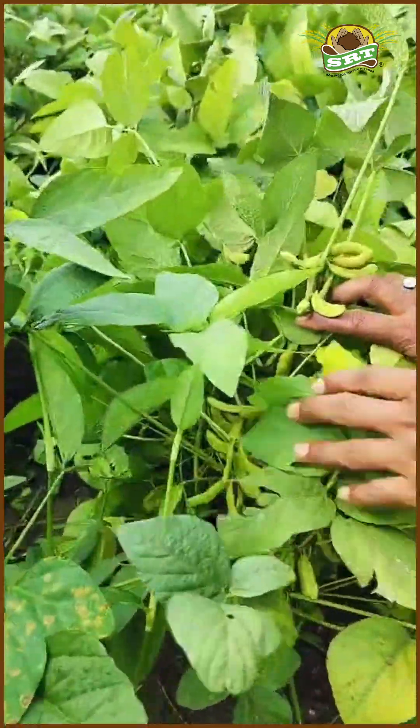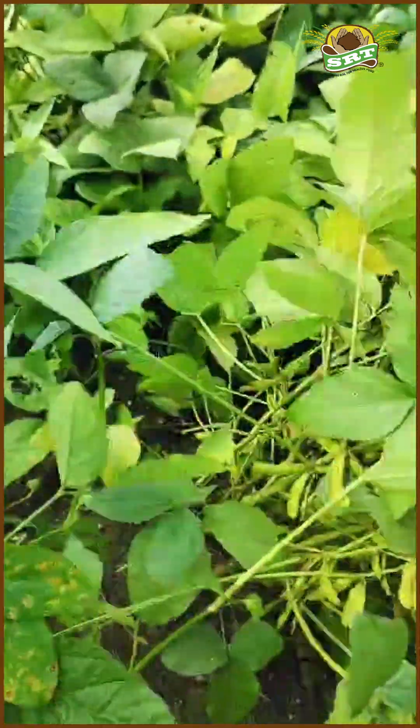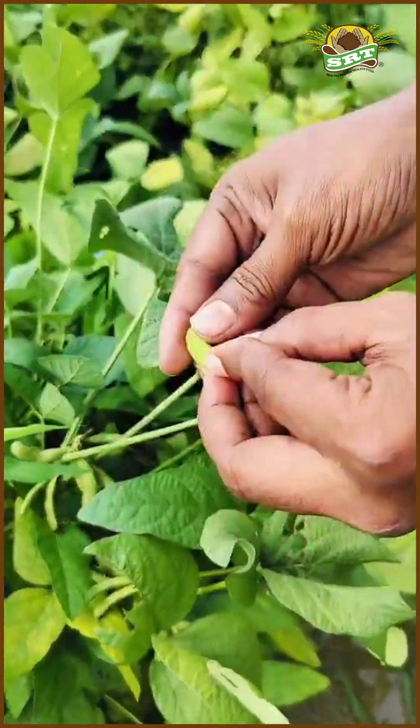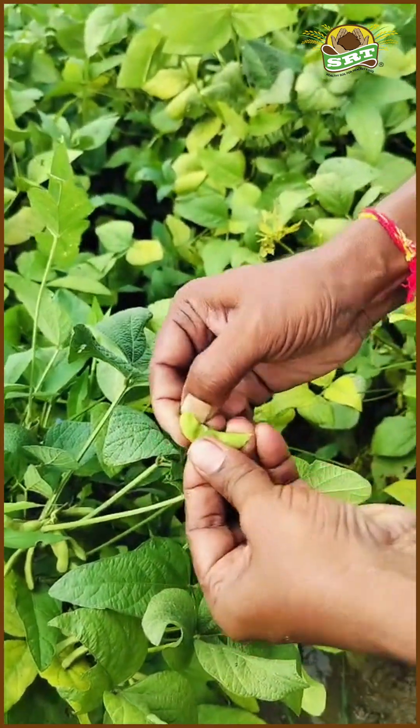Look at the quality — the pods are strong and the beans are full. You can clearly see the difference. This shows how beneficial the SRT farming method is for farmers.